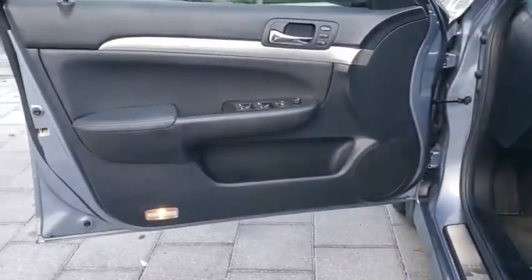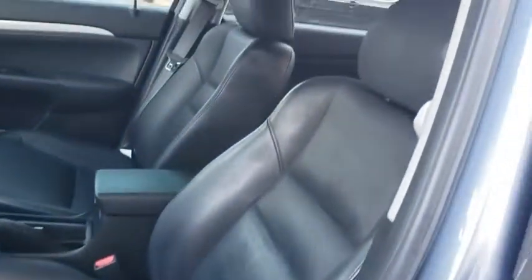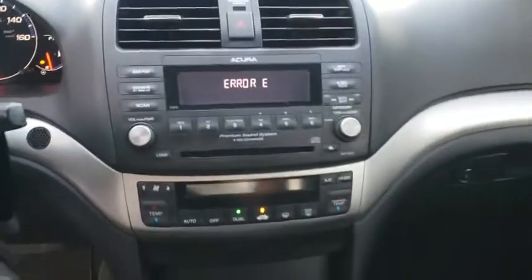Leather-wrapped steering wheel, adjustable steering wheel, power steering, cruise control, four-wheel disc brakes, floor mats, auto-dimming rear view mirror, aluminum wheels, rear defrost, climate control, universal garage door opener.